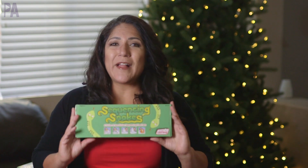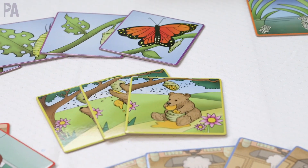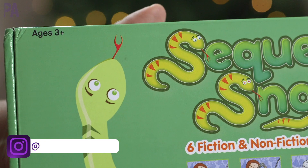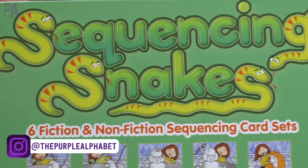Let's get on to some fabulous things from Junior Learning. First, a Purple Alphabet favorite is definitely Sequencing Snakes. This is for ages three and up, and this skill is so important.